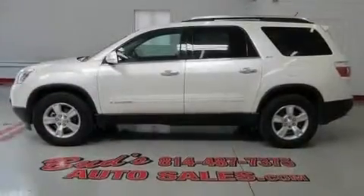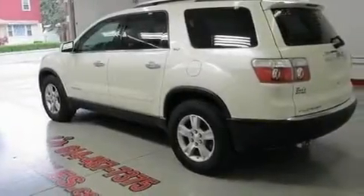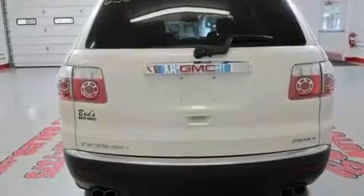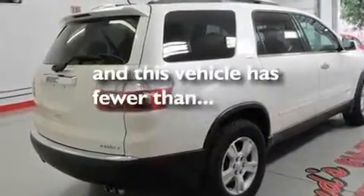Its top features include heated seats, air conditioning, cruise control, a Bose stereo system, alloy wheels, an engine immobilizer theft deterrent system, front fog lights, a low tire pressure indicator, full power accessories, and this vehicle has less than 48,000 miles.